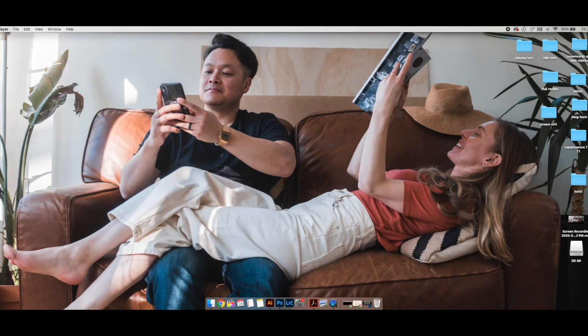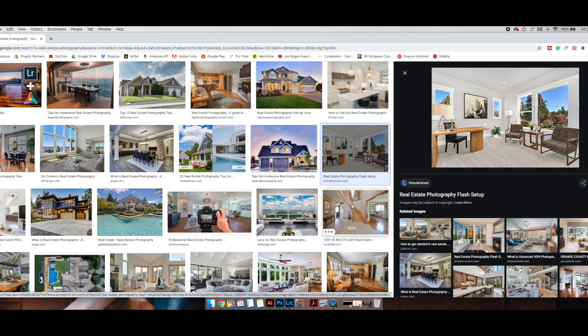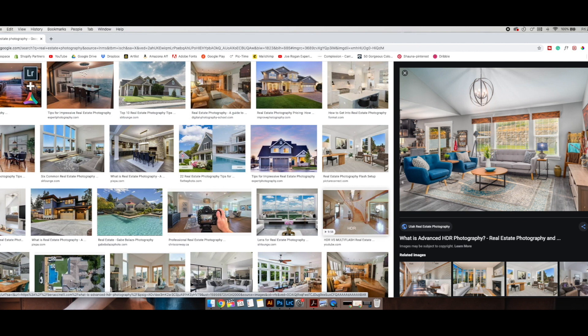When you look at real estate photography, you see a lot of super wide angle shots where composition doesn't matter as much — often from a corner, super wide, or with a lot of HDR pulling. I do HDR as well, but I try to keep it looking natural. Some shots have the windows masked and flashes used to expose everything evenly — that's fine, but not my personal taste.